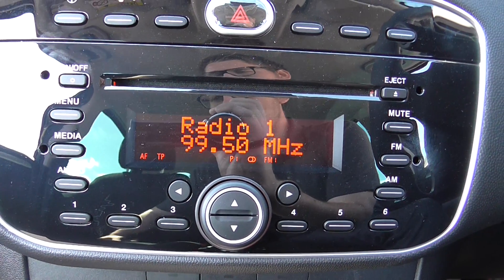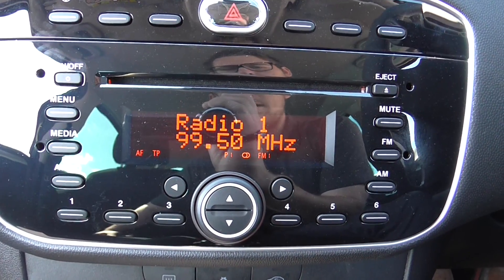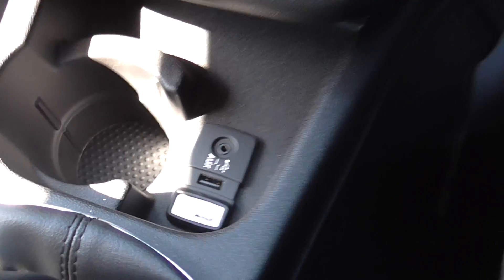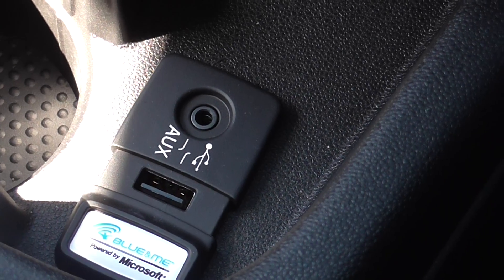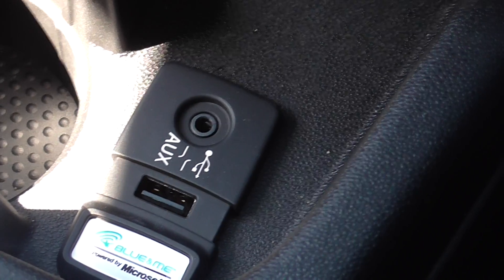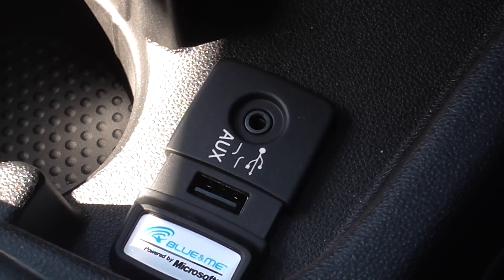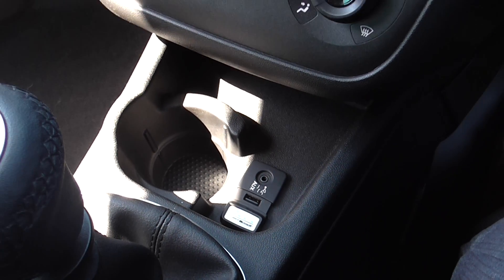We have an AM and FM frequency radio with a built-in MP3 compatible CD player. You can also listen to music via the built-in auxiliary and USB socket, which are located further down the centre console. With these two sockets you can plug in your MP3 players, iPhones or iPods and stream the music directly through your car's sound system. You can also use the USB socket to stream music as well.